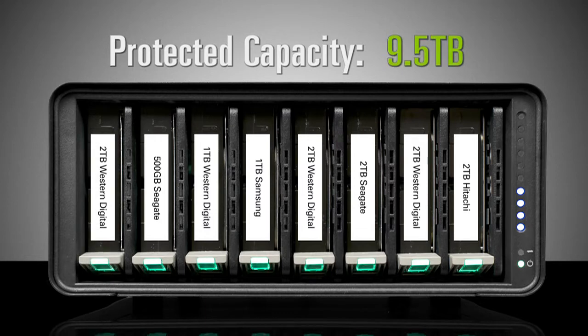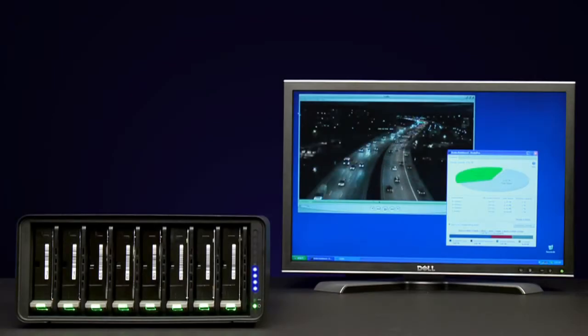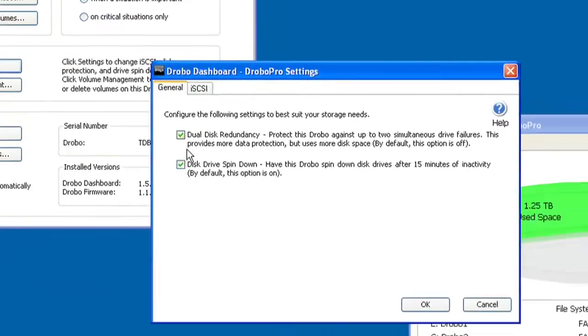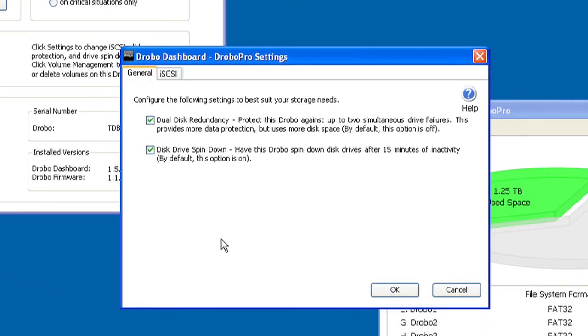With DroboPro, expansion is automatic, instantaneous, and access to your data is always maintained. Configuring DroboPro to withstand up to two simultaneous drive failures is as simple as enabling the dual drive redundancy option in DroboDashboard. During these failures, you never lose access to your data.